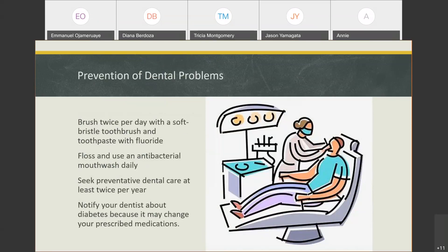With diabetes, because there are medications involved, make sure you let your dentist know which medications you're taking, because that can affect any antibiotics or pain medications they might prescribe.